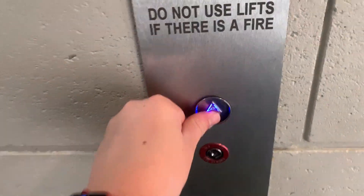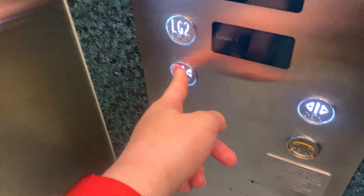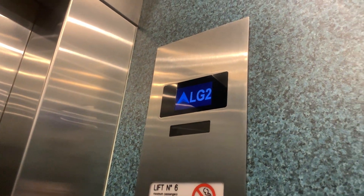Lifts 6 and 7 at Robina Town Centre. What are these? Who knows — probably also a 4-1 mod Schindler. Schindler.